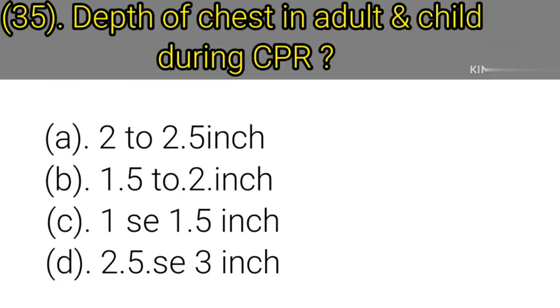Question number 35: Depth of chest compression in adult and child during CPR. Option A: 2 to 2.5 inches. Option B: 1.5 to 2 inches. Option C: 1.5 inches. Option D: 2.5 to 3 inches. Correct answer is Option B — 1.5 to 2 inches.